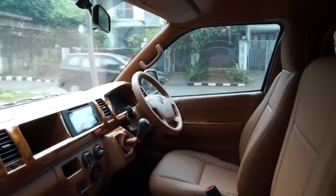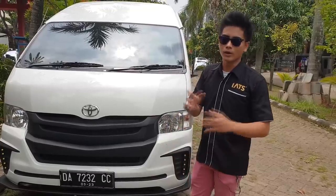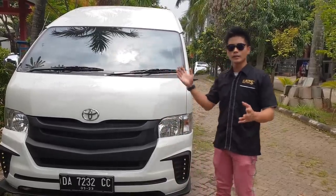Nah, ini interiornya kita ubah VIP dengan nuansa warna karamel, warna coklat dengan menggunakan kulit auto leader. Kita lihat yuk keseluruhannya, dan yang kita kerjakan nanti kita kasih lihat ya. Yuk!